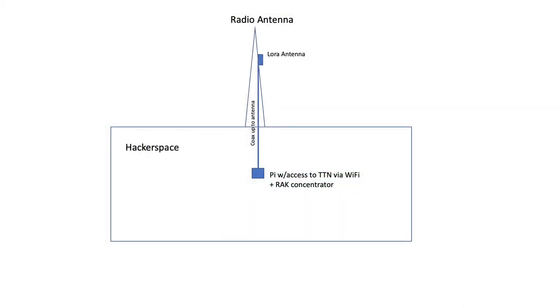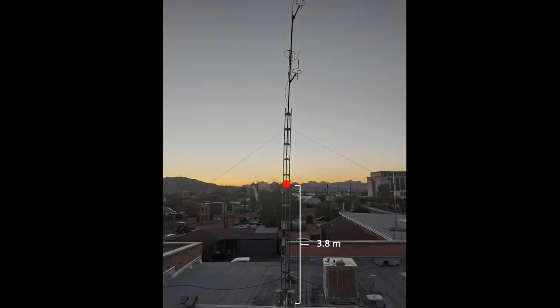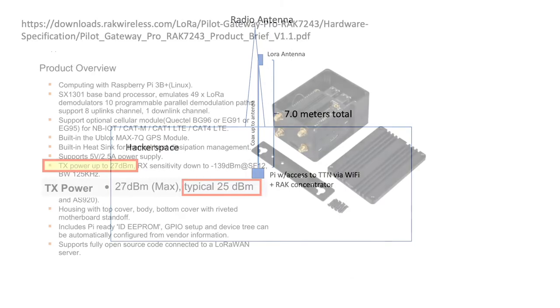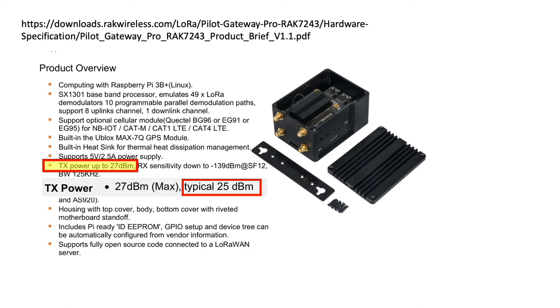Now that I understand dB attenuation for my selected coax, how do I calculate how much power will be delivered to my LoRa antenna for my formal setup? To calculate this, I'll need the dB attenuation for my coax — which I know is 4.1 dB over 100 feet — the distance between my LoRa radio and the antenna, and the output power associated with my radio. I'm told the elevation anticipated for the antenna will be about 3.8 meters above the building roof. Once I consider the additional cable needed to feed through the roof via conduit, I anticipate a total length of about 7 meters of coax. The TX power spec for the rack concentrator for the kit I purchased is reported to be about 25 dBm.